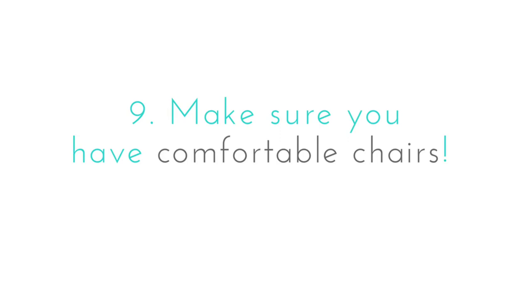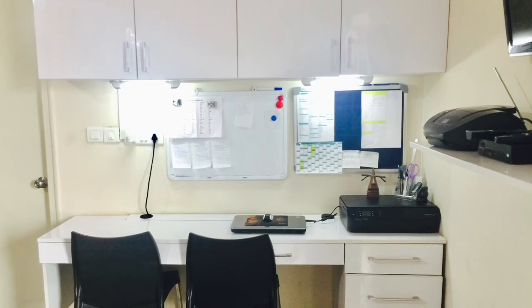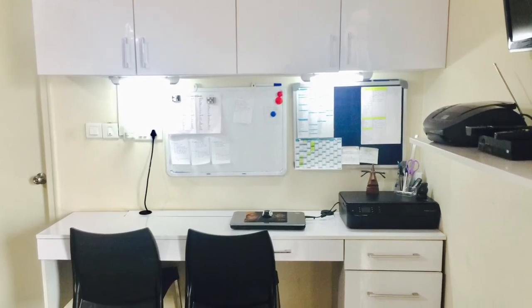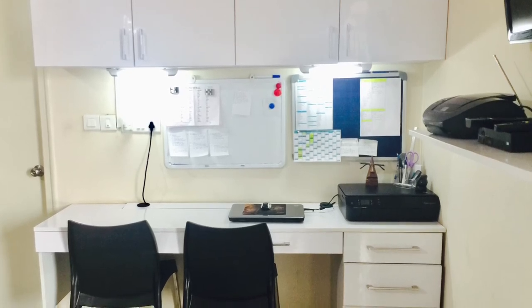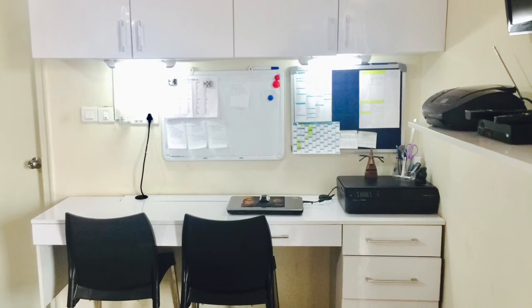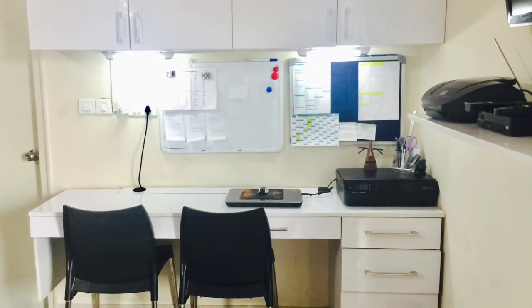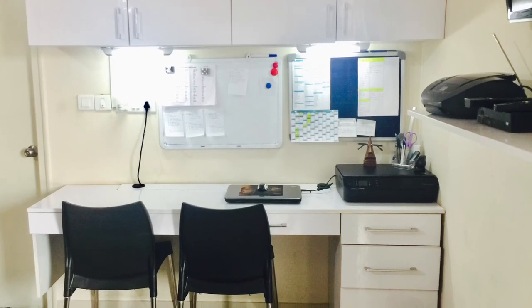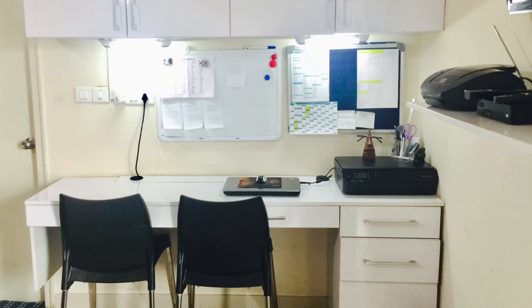Very important for your efficiency: make sure you have comfortable chairs. Good, comfy chairs will have a tremendous effect on your efficiency and productivity — you'll avoid getting distracted by lower back pains, just a suggestion from experience. However comfortable your chairs may be, get up and take a slight stroll to help with blood circulation, and always remember to keep your posture correct at all times.